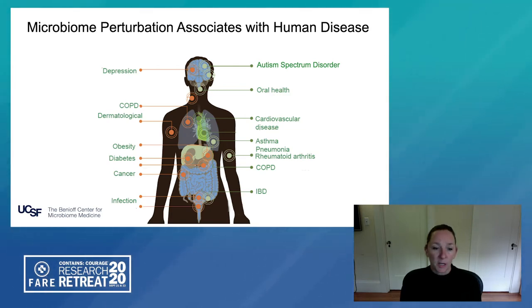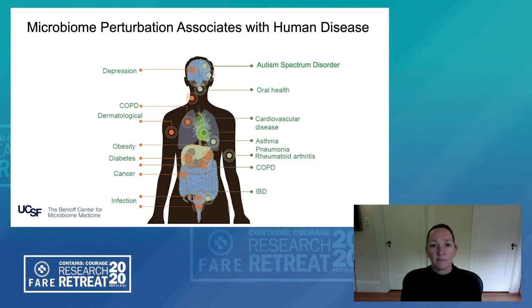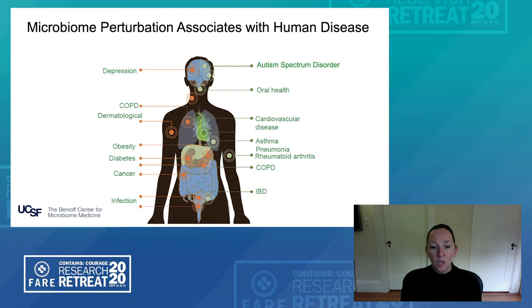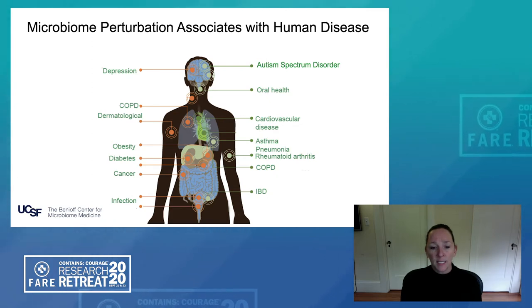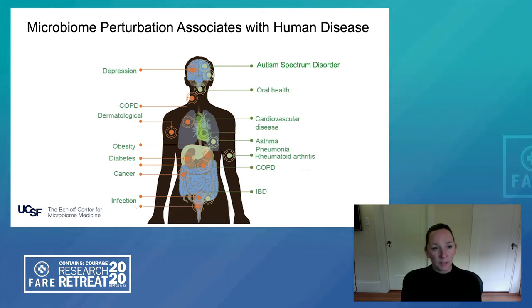For example, dermatological conditions are associated with alterations in skin microbiomes. And in the gut, alterations and perturbations to the types and activities of microbes at that site are associated with diseases such as obesity and inflammatory bowel disease. What has become increasingly evident is that the gut microbiome and its products also play a role in diseases that manifest at distinct sites, for example depression and autism spectrum disorder, as well as cardiovascular disease and asthma.